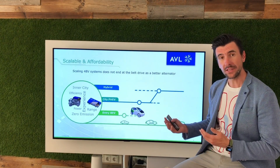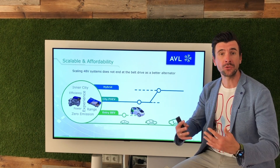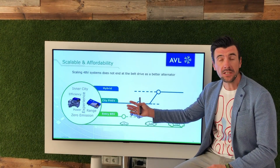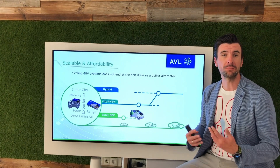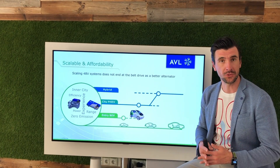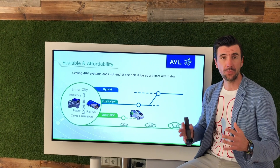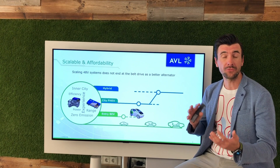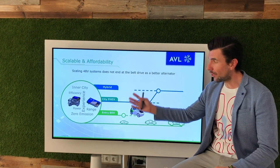We at AVL think that 48-volt technology can go much beyond the belt drive, also used in city plug-in hybrid electric vehicles, or even further into better electric small city commuters. With the right technology and the right component shelf, the sizing and scalability of 48-volt systems can be used to bridge all those variants.